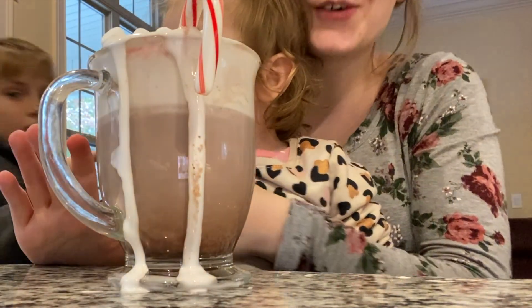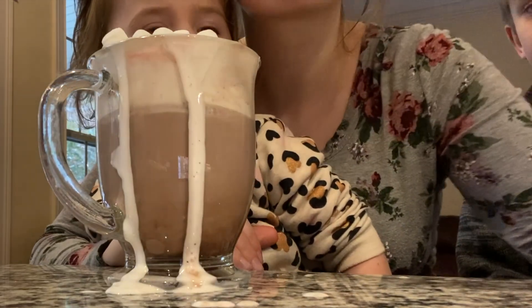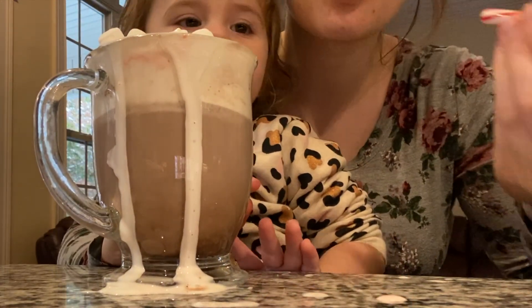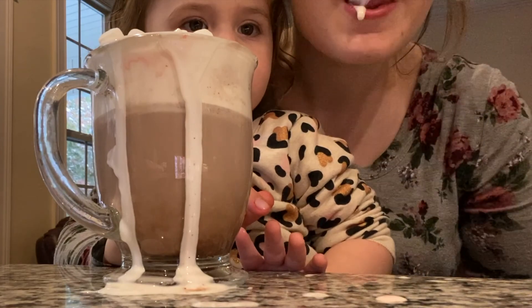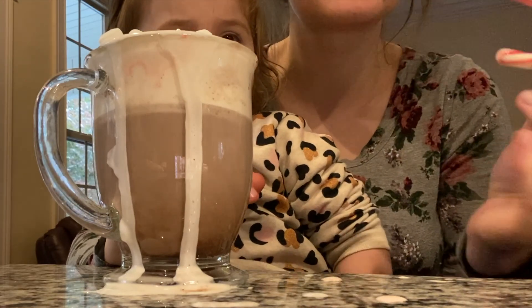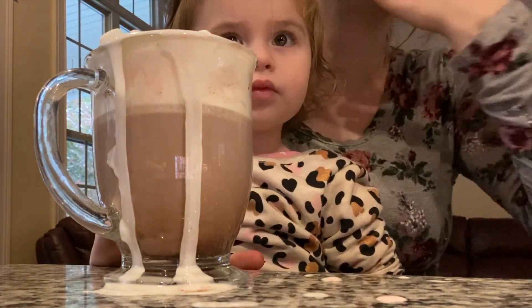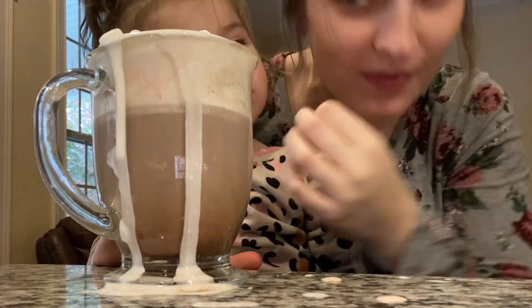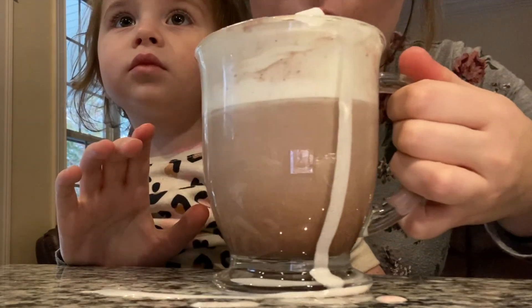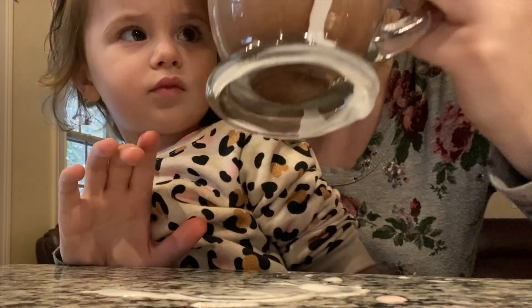This is our hot cocoa — it's overspilling! The candy cane already melted. Yum yum, you want some? This is the biggest mess ever. Okay, let's take a sip. I don't even know where to start. All I taste is cream because you put so much of it. I want you to try some hot cocoa.